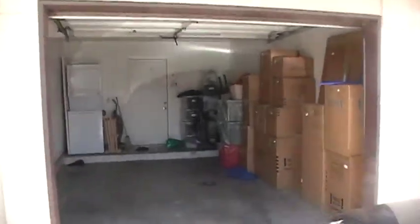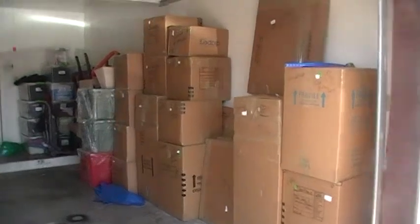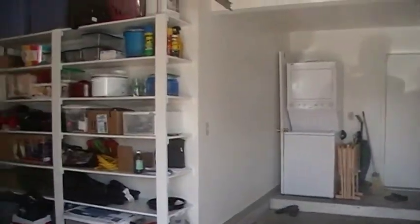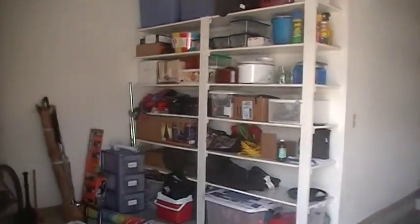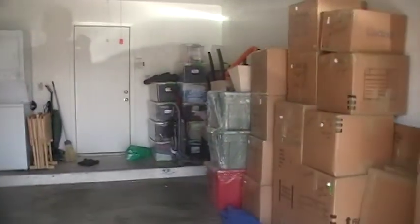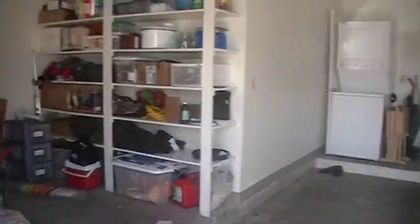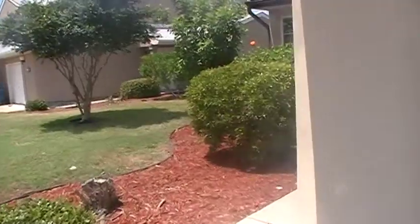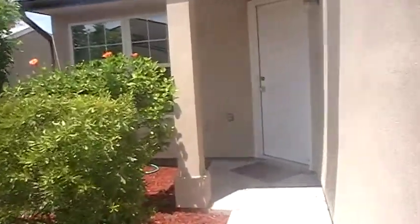Our garage. That's all the stuff we didn't unpack. All the storage. Front yard and door.